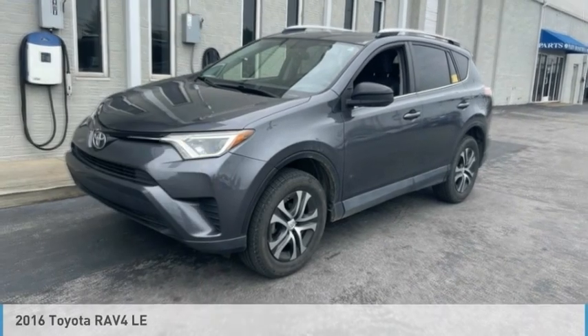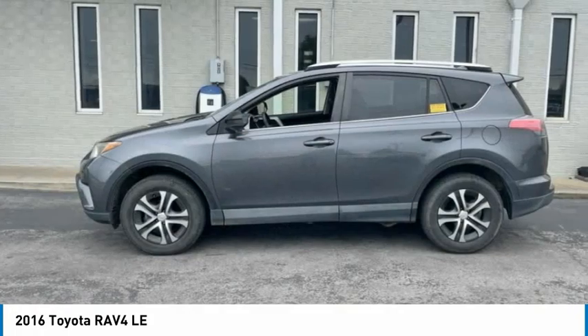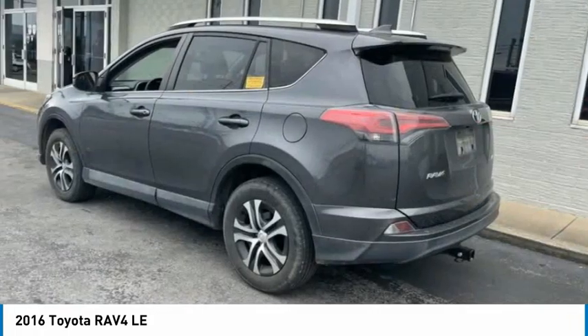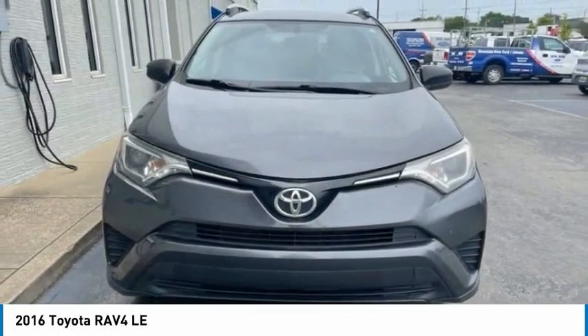Make a great choice today with the 2016 RAV4. The RAV4 is one of the most fuel-efficient SUVs in its class. Versatile and efficient, RAV4 mixes the comfort and drivability of a sedan with the benefits of an SUV.